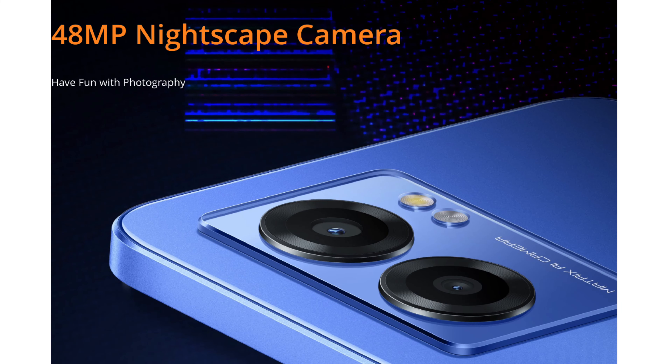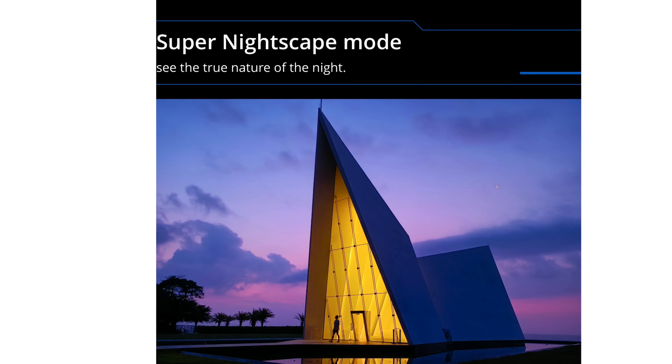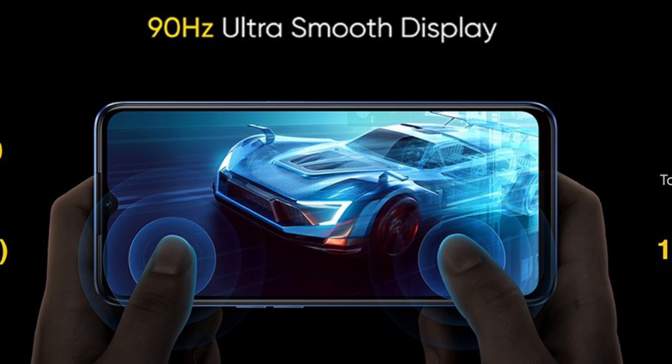Talking about the cameras — this device has a dual rear camera setup with a 48-megapixel primary sensor and a 2-megapixel black and white sensor. This device loses the ultrawide camera, just like many other competitors in this price range. The camera supports Super Nightscape mode, has a professional photo mode, and also has a street photography mode. For the selfie shooter, this device has an 8-megapixel primary selfie camera in the dual-drop notch at the center of the display.